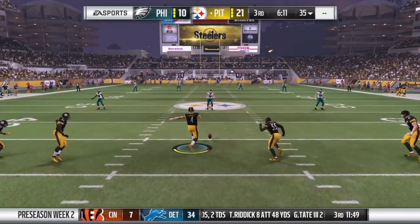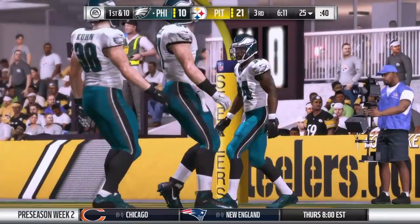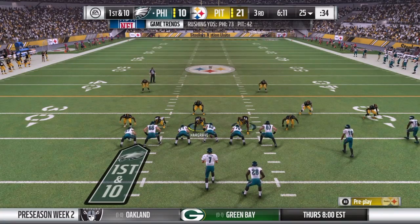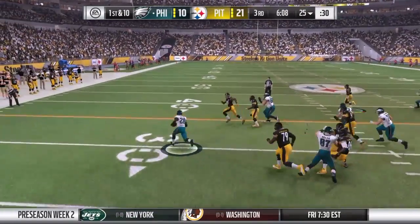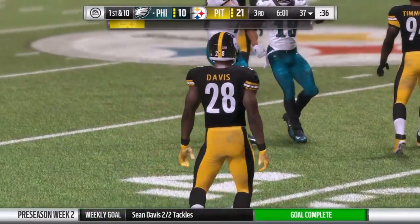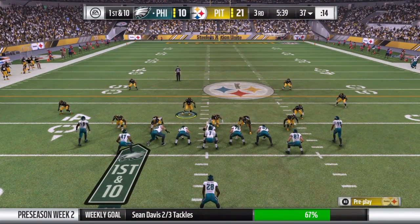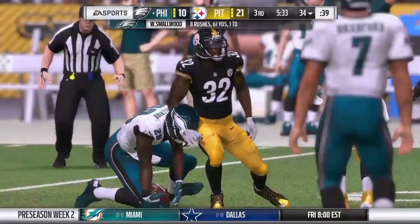The kickoff team on the field as they send this one away — a touchback as it sails over the end line. The Eagles' offense comes out for their first possession of the second half. They're down in this game; a chance for the offense to put something on the board and get some momentum. In the halftime, they discussed how they were going to get that done — this is where scripting comes into play. In the first half you're scripting 12-16 plays; in the second half, more like 8-10 — just something to get you off to a quick start.